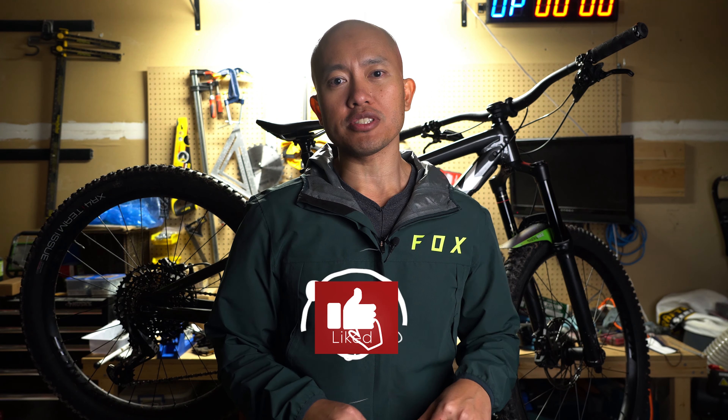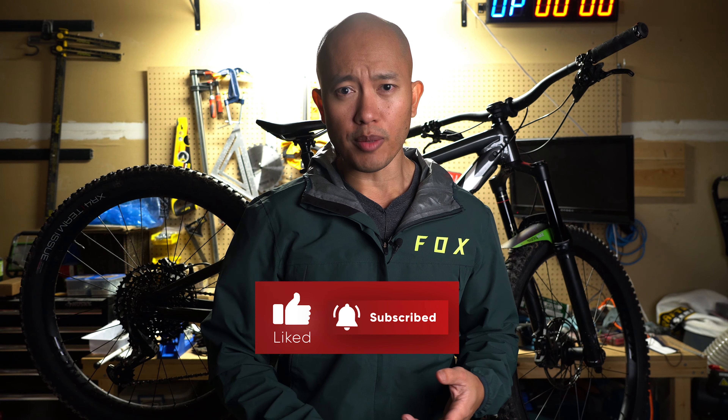First, thank you to everybody who's been subscribing to the channel, hitting like, leaving comments. Just passed 650 subscribers at this point, so just super excited to watch the channel grow.